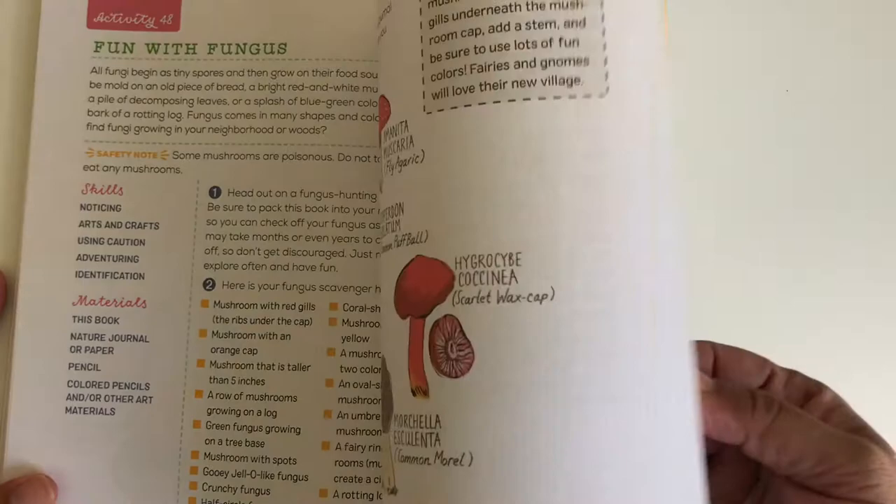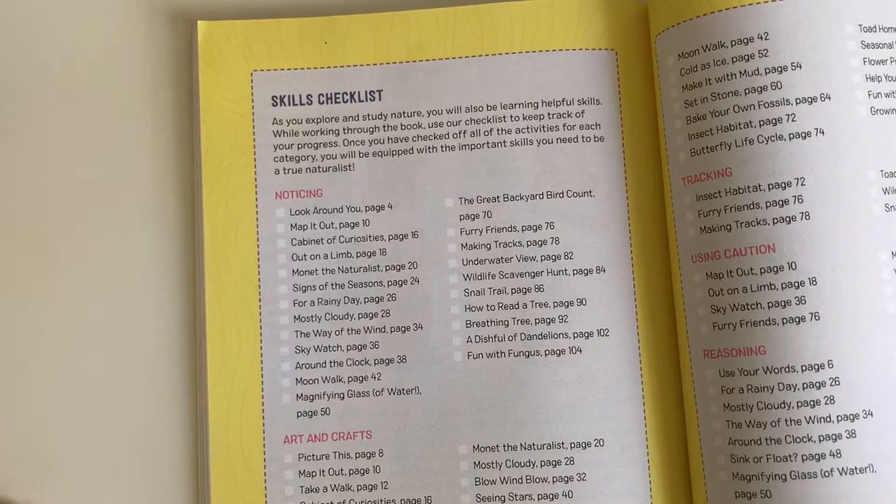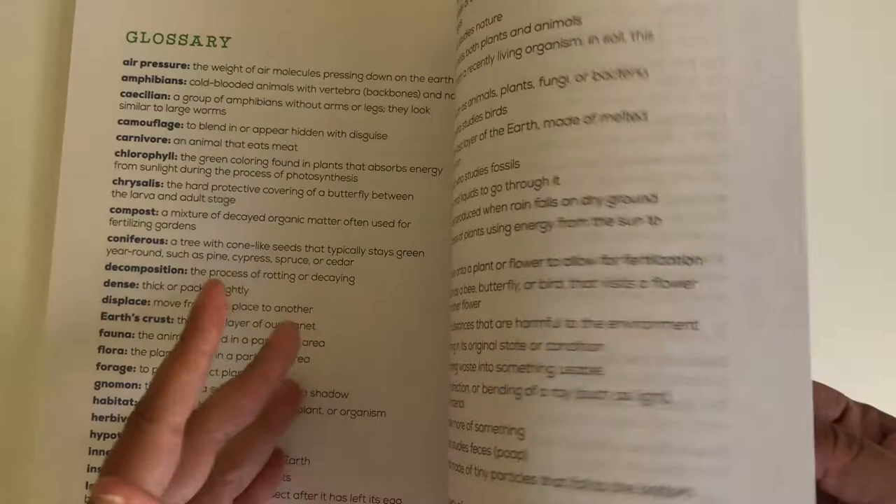Very good for introducing nature very gently. And here at the back we have a skills checklist, a glossary, resources, and the index at the end.